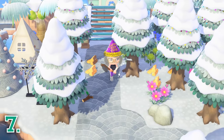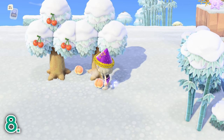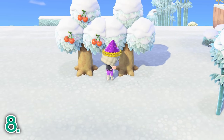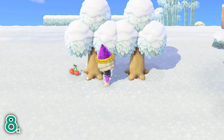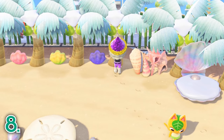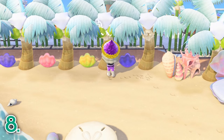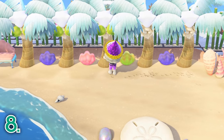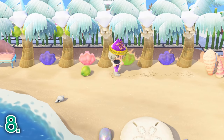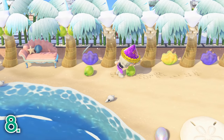If you have fruit growing on your trees on your island, be sure to shake those trees daily to harvest the fruit. Fruit can be used for DIY projects, gifted to villagers, planted to grow more trees, and eaten to get super strength in order to dig up trees and break rocks. Once the fruit is shaken off the trees, the trees will spawn more fruit after three days. So to maximize your fruit yield, be sure to shake the fruit off your trees to allow another batch of fruit to spawn.